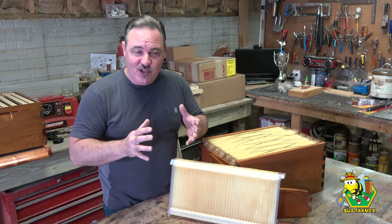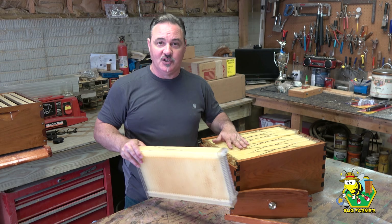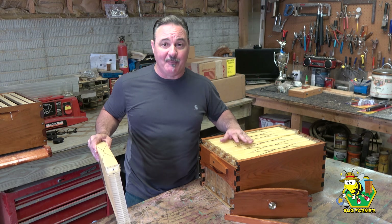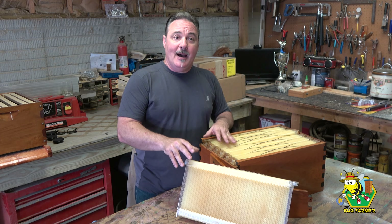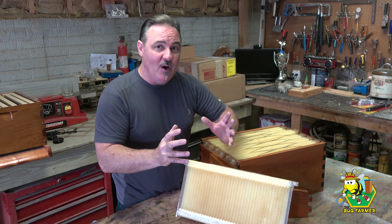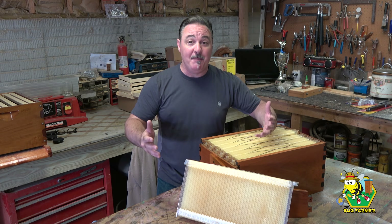If you've been to this channel, you realize I've got two of them — one that I bought for $1,000 and one that I built for about $300 at the time, though now it costs around $400 to build one. But the flow hive was my gateway to beekeeping. If it wasn't for the flow hive, I wouldn't be a beekeeper today.